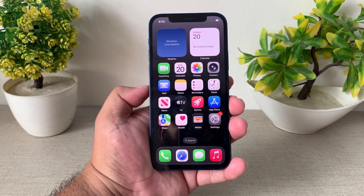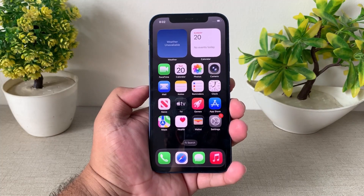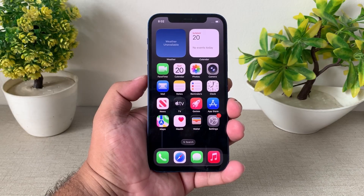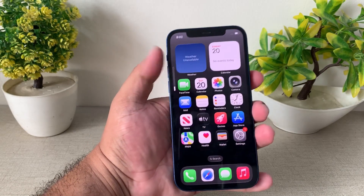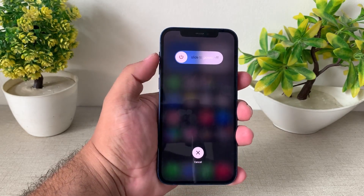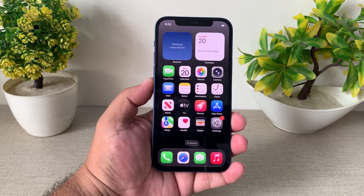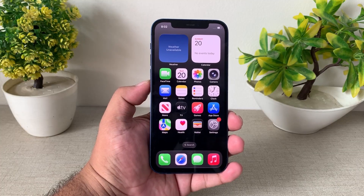If your problem is not fixed, now apply solution number two. Solution number two is restart your iPhone. Sometimes a simple restart can fix all bugs, problems, and issues. Simply press the volume up button, volume down button, and press the power button until you see the Apple logo appear on screen. Wait 5 to 10 seconds. When the iPhone is completely rebooted, your problem is fixed.